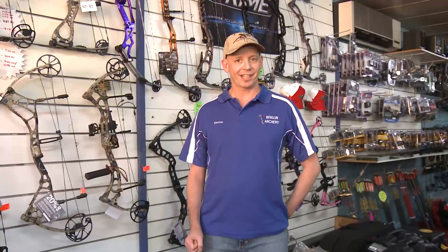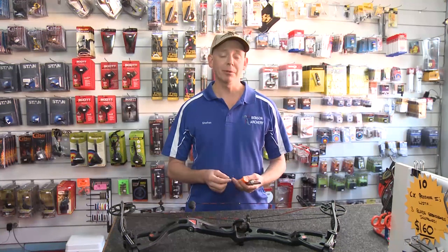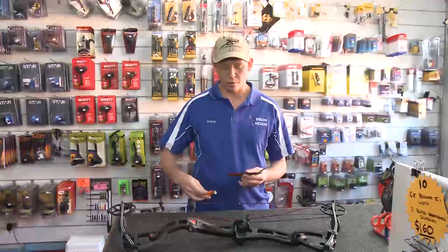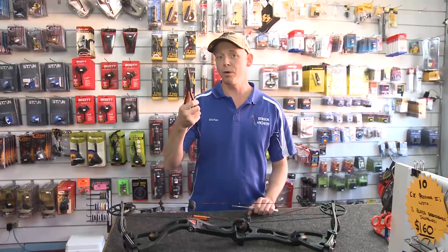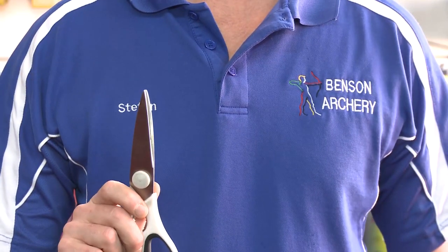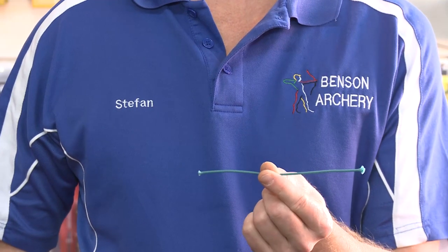I'm Stefan from Benson Archery. Today we're going to go over a couple of fundamentals of setting up your bow — we'll put a peep sight and a D-loop on there, have a quick chat about release aids, and then go have a shot. We'll show you your stance and anchor point. So first up, we're going to start with the D-loop. You'll need a couple of tools: a lighter to melt the end of the cord, a pair of long-nose pliers to pull it tight, scissors to cut the D-loop material, and most importantly, some D-loop cord itself.